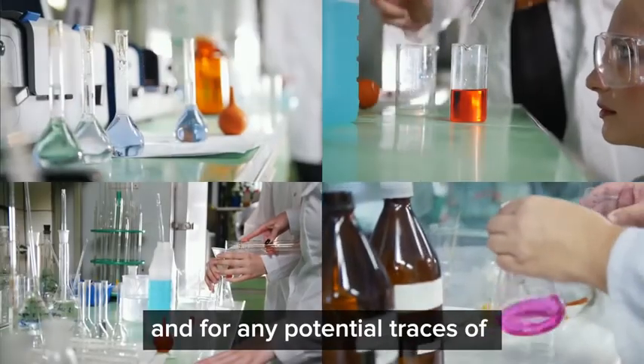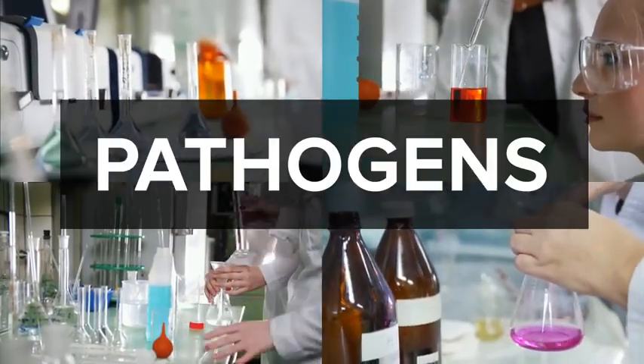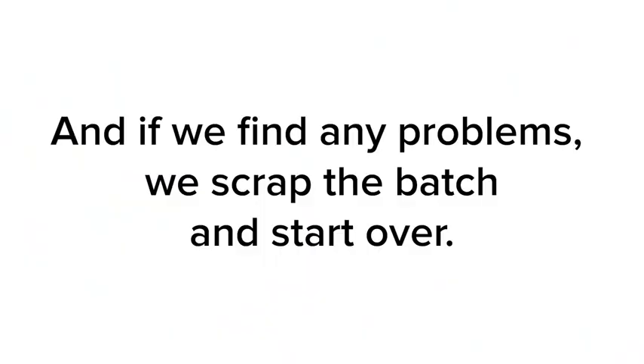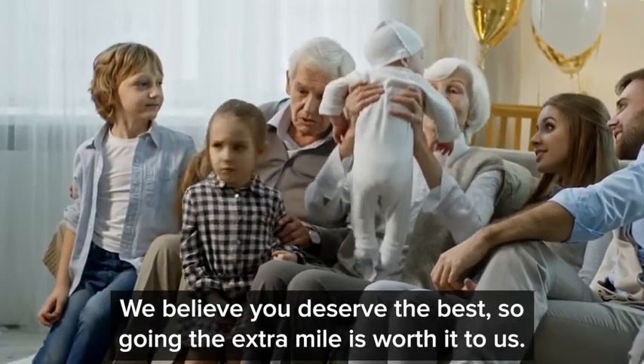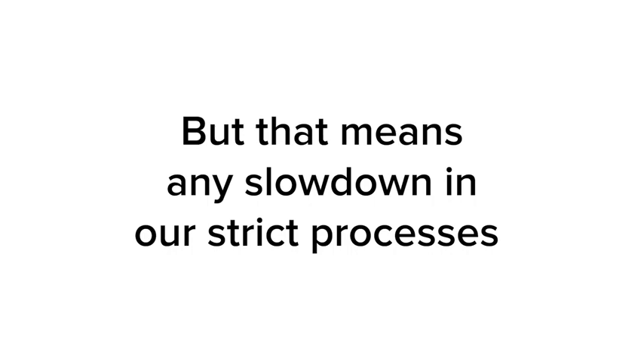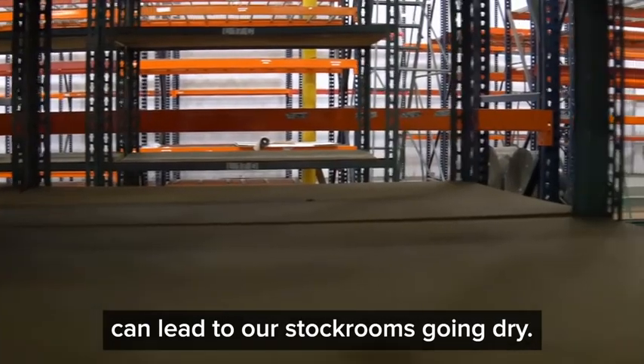We regularly test for purity and for any potential traces of microbials, pathogens, pesticides, or preservatives. And if we find any problems, we scrap the batch and start over. We believe you deserve the best, so going the extra mile is worth it to us. But that means any slowdown in our strict processes can lead to our stock rooms going dry.